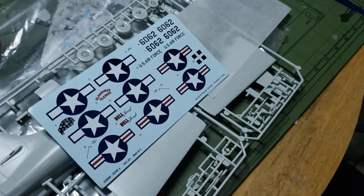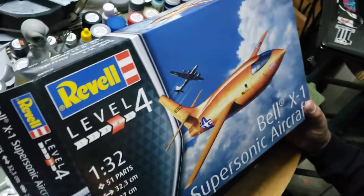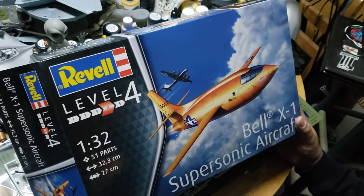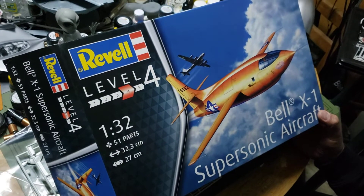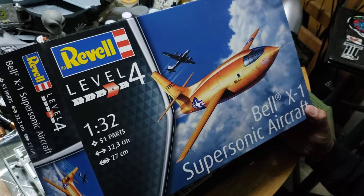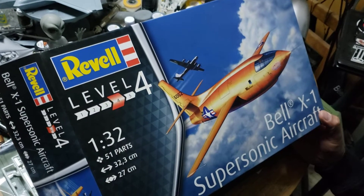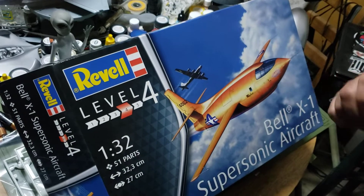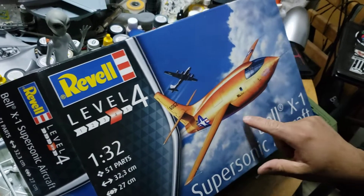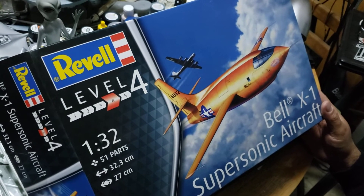A pretty quick box break, folks. So here it is in honor of General Charles Yeager — Chuck Yeager. This is the Bell X-1 and this will be my next build. Hopefully I'll get on this pretty soon. Like we say here at Midnight Modeling — you guys stay safe, make sure you give us a thumbs up on the video, subscribe if you haven't, and let's get building. I'll see you next time.